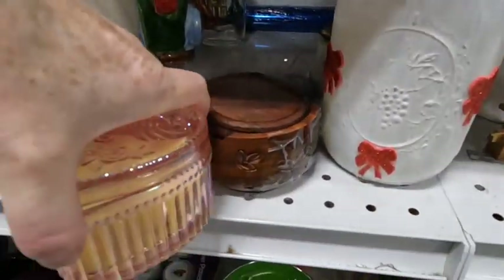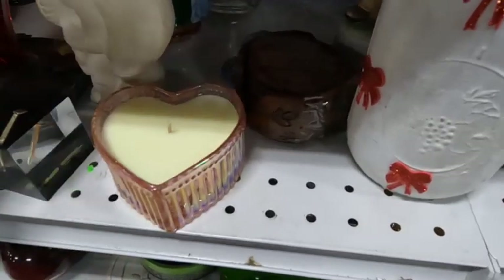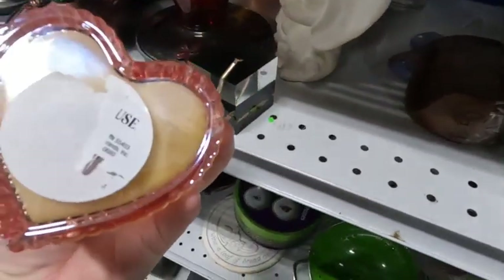We're hitting up the thrift store again today looking for treasures that we can flip to make a profit on eBay, Etsy, or whatever platform you're selling on. Stay tuned.